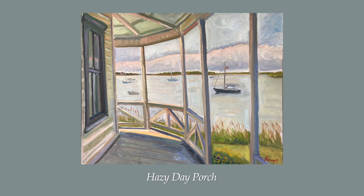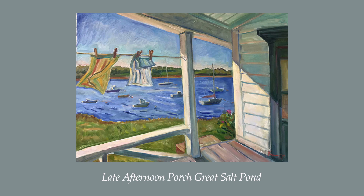In Hazy Day Porch, 24 by 30, oil on canvas, we are gifted with a quiet reprieve of warmer weather before the summer begins. We see a few sailboats in the harbor, and the pastel colors as the sun starts to set towards the west, that rosy tinge brought about by the fires to the north. There is an expectant feel to this view, as soon many more boats will be in that space.